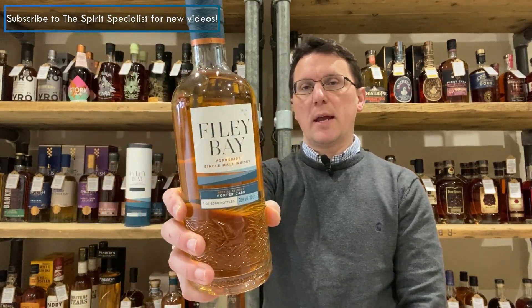Hello there, Ben Bowers the Spirit Specialist, here today to talk about the latest limited edition release from the Spirit of Yorkshire Distillery — this is Filey Bay Porter Cask. This ties in quite nicely with the IPA finish, and is another example of the very close, unique links between the Spirit of Yorkshire Distillery and the Wold Top Brewery. Whereas the IPA was an IPA beer put into cask, this is porter casks.